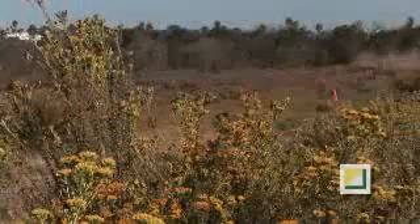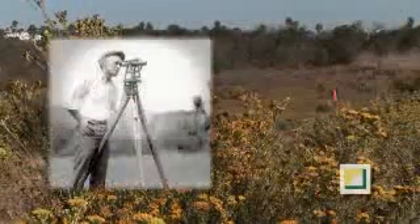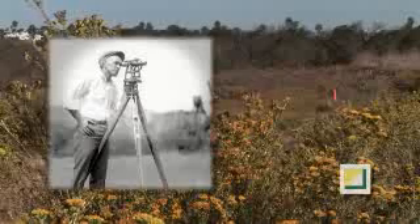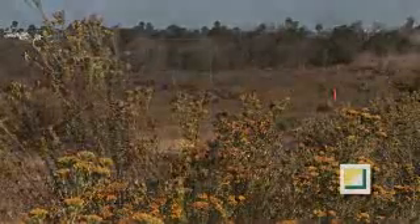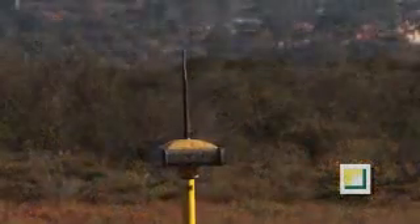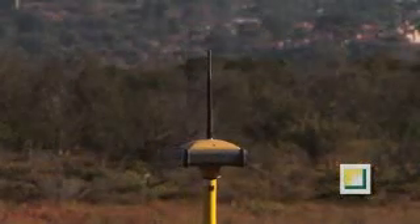Until recently, surveyors viewed the lay of the land with an instrument called a theodolite. However, engineering in the 21st century has gone high-tech with Global Positioning Systems, or GPS.